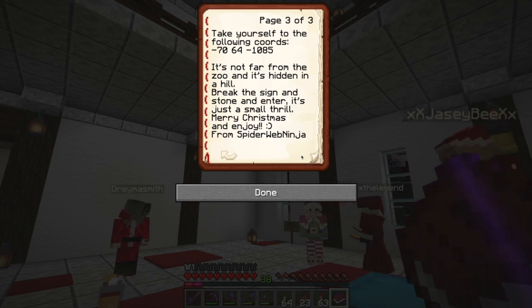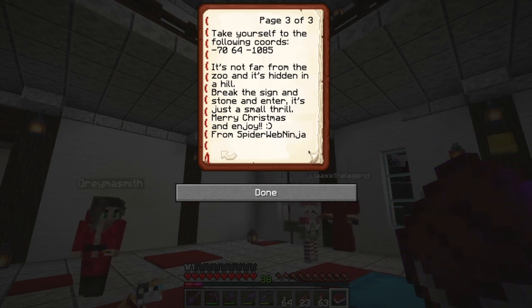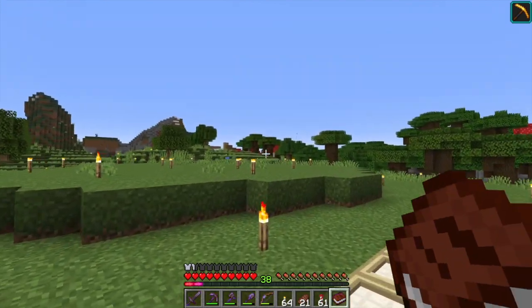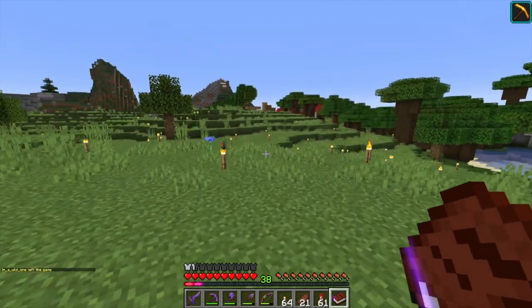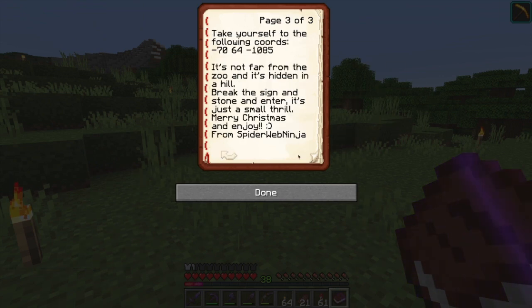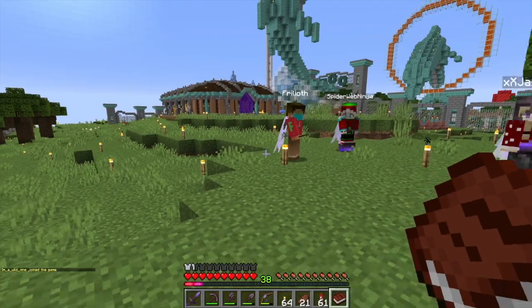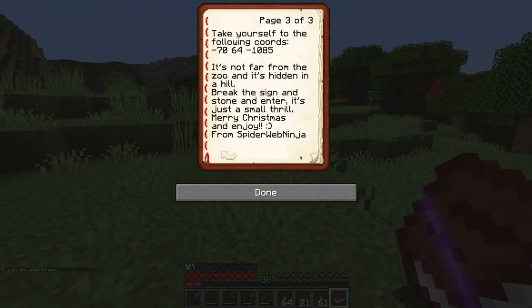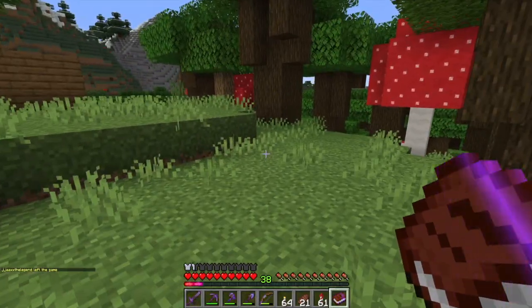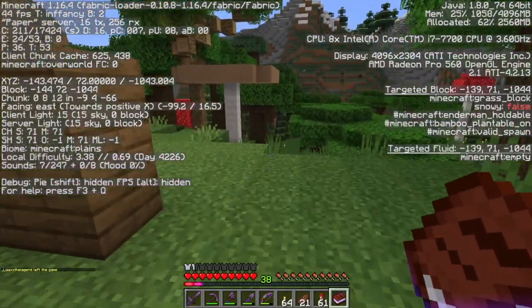I definitely need this - and I've got coordinates to go to. Not far from the zoo - lead the way! So did your book only have coordinates in it? It said 'take yourself to the following coordinates - it's not far from the zoo, it's hidden in a hill.' Break the sign in stone and enter, it's just a small thrill. So negative 70, 64, negative 1080. We're going the wrong way then - we're going the wrong way!